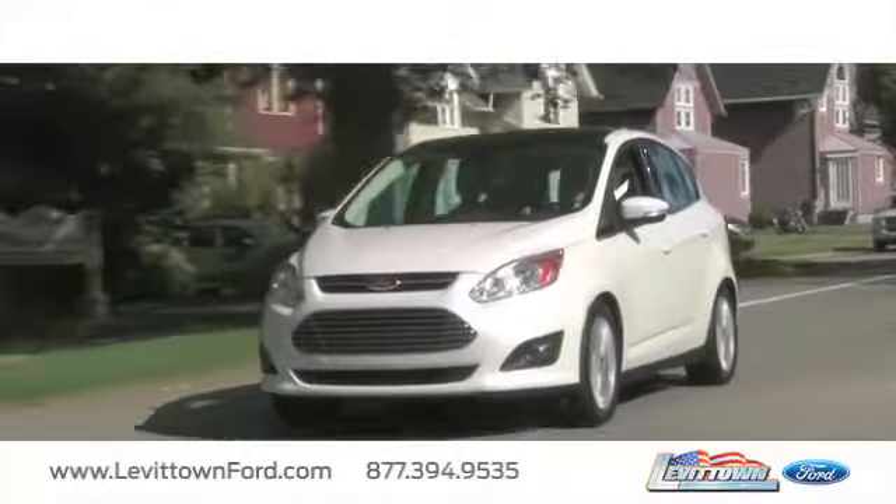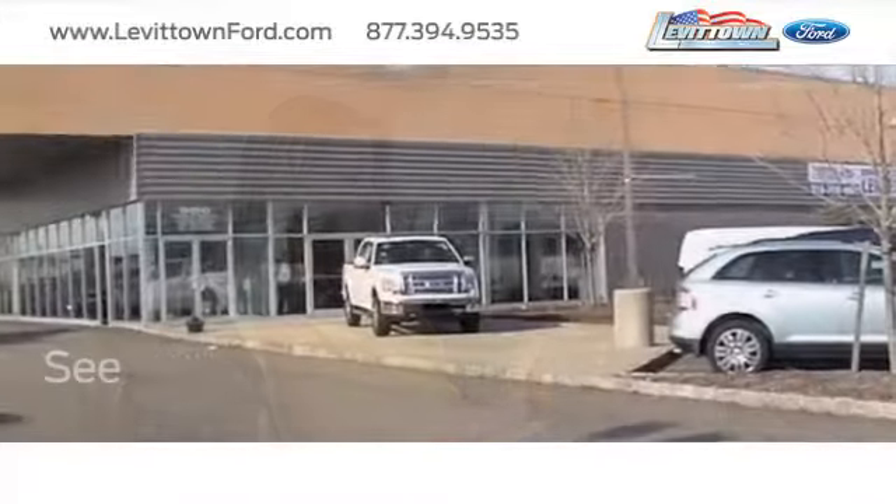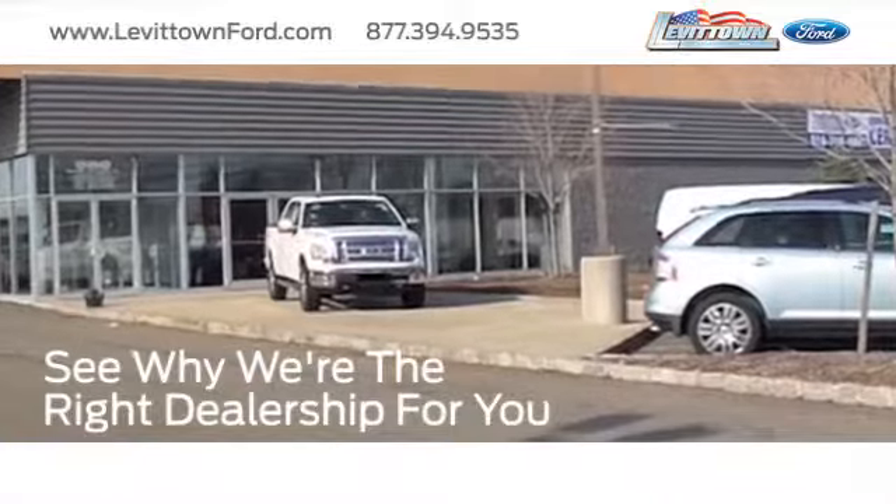Save thousands of dollars on new and used vehicles, and read more about the Levittown Ford dealership experience to see why we're the right dealership for you.